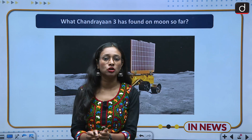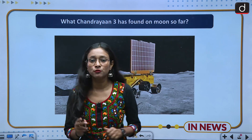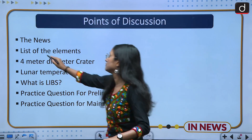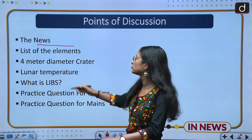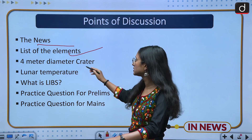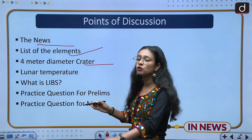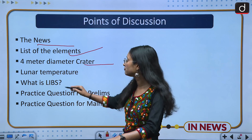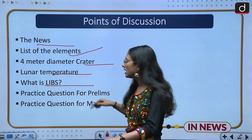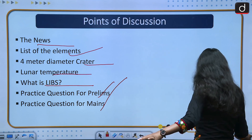Our main focus is what are the findings of Chandrayaan-3 on the moon and what experiments it is carrying out. We are going to discuss the news and its relevance, the list of elements found so far, the four-meter diameter crater creating hindrances for the rover, findings on lunar temperature, LIBS technology, and then practice questions for prelims and mains.